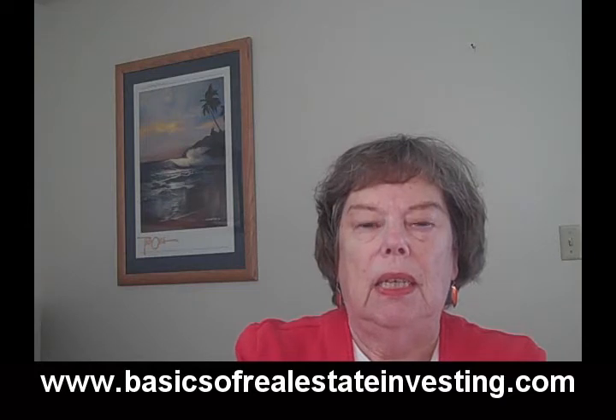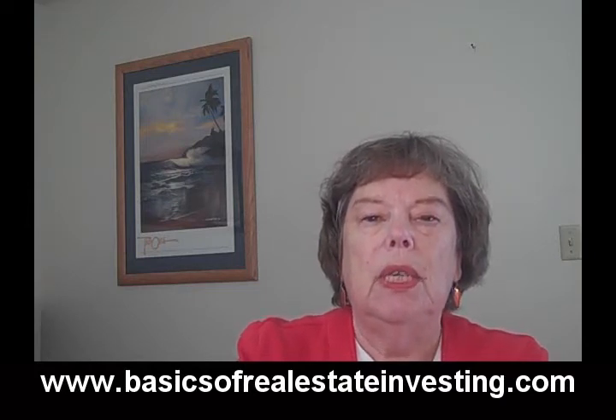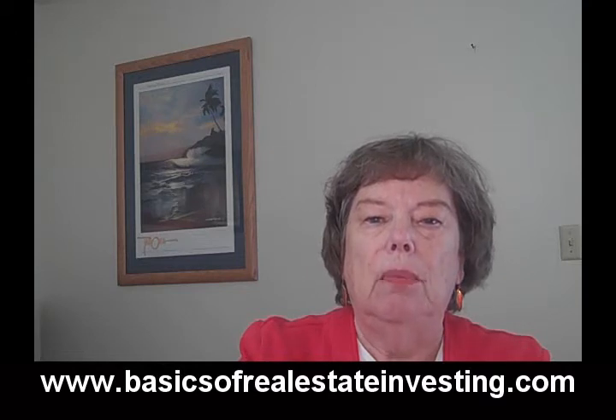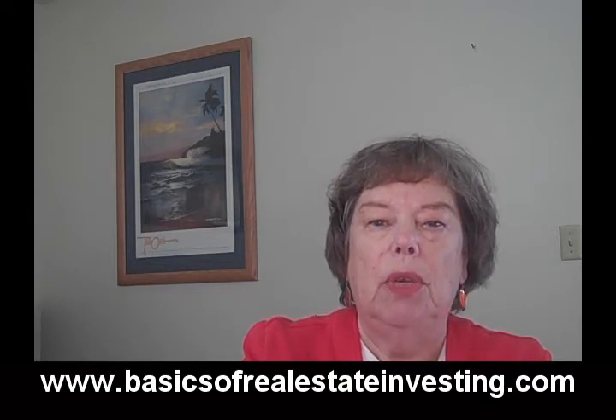Hi, Lori Balzer here of BasicsOfRealEstateInvesting.com. As you consider property types to invest in, one of the property types that can be easier to get into, particularly today, is the condominium unit.